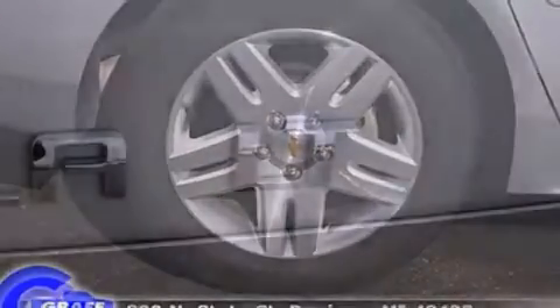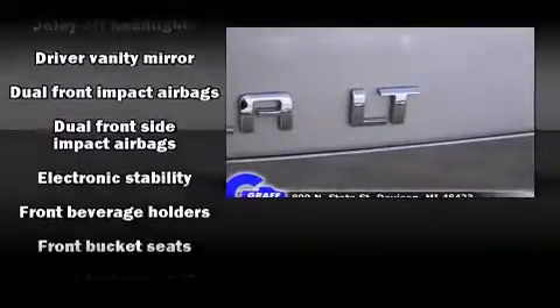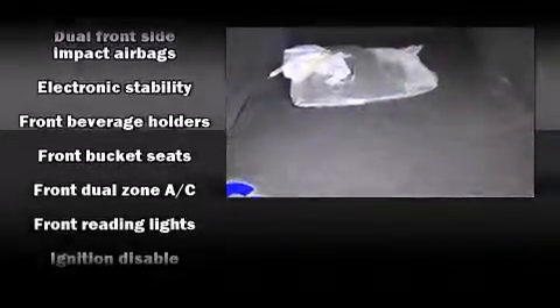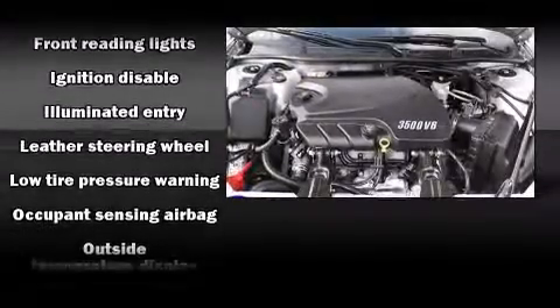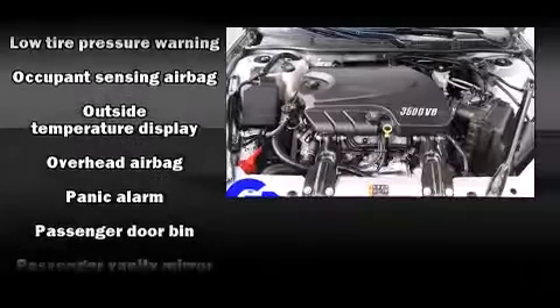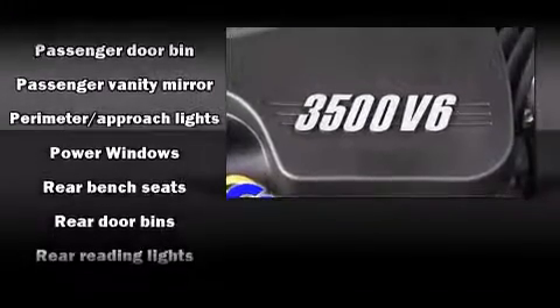Chevrolet also prioritized safety and security with features such as dual front impact airbags with occupant sensing, front side impact airbags, traction control, a panic alarm, and four-wheel disc brakes with ABS.